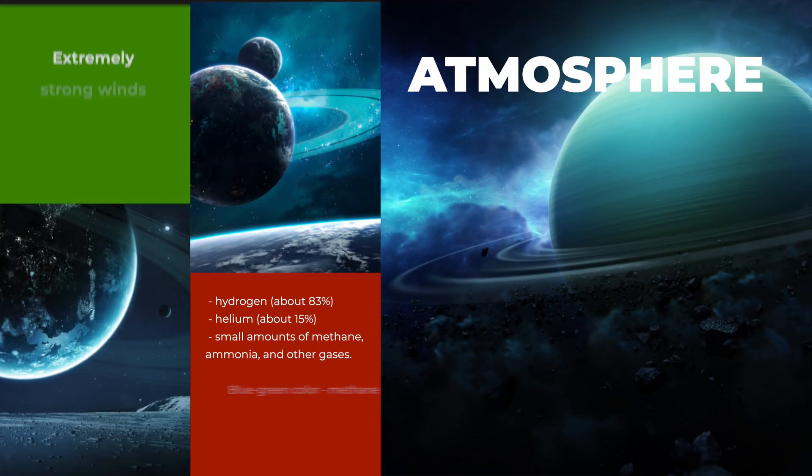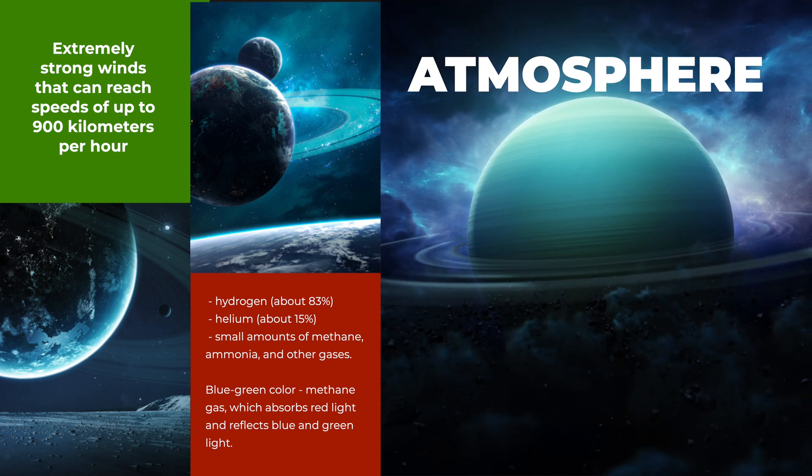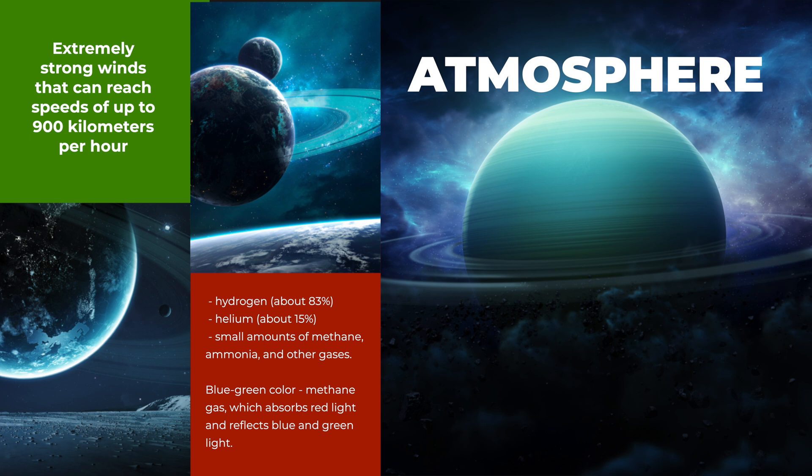Uranus' atmosphere is mainly composed of hydrogen, about 83%, and helium, about 15%, with small amounts of methane, ammonia, and other gases. The atmosphere has a blue-green color due to the presence of methane gas, which absorbs red light and reflects blue and green light. The planet has a complex cloud system organized into layers with different clouds at different altitudes. The uppermost layer of clouds is composed of methane ice crystals that form cirrus-like clouds. Below this are layers of hydrogen sulfide and ammonia clouds. Uranus has extremely strong winds that can reach speeds of up to 900 kilometers per hour, blowing mainly in an east-west direction.